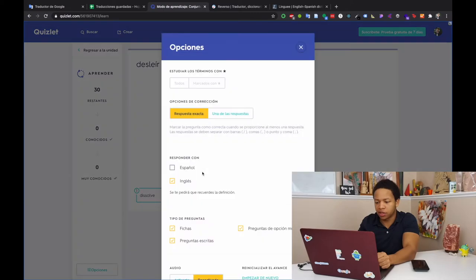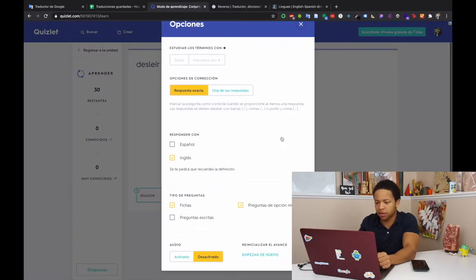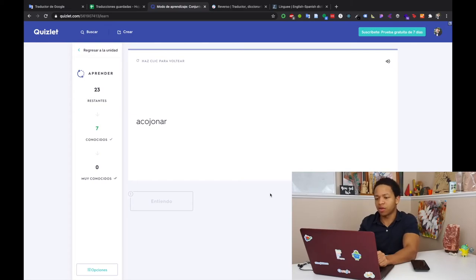I usually select these two options and take out the written answer because I have some really long phrases that I don't necessarily want to type out. But if all of yours are single words, maybe you can keep it on. And if you download the app, this set that you just created will be on your phone too, so you can study it there as well. The rounds just go by really, really quick — so again, this is awesome for just squeezing into your day.